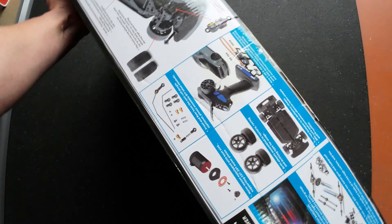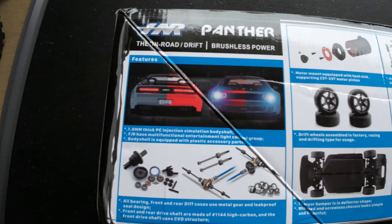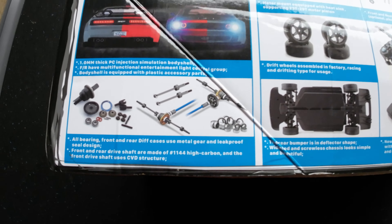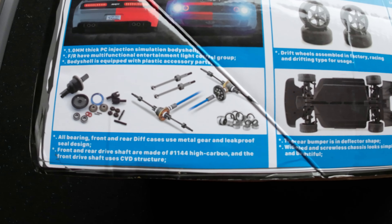Do not use this product if you are below 14 years old. On this side you can see the two colors available, and it's got a couple of lights as well - it looks good.